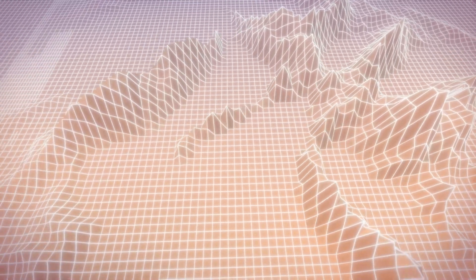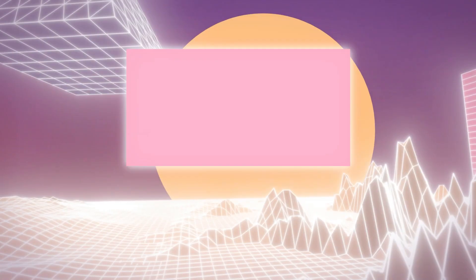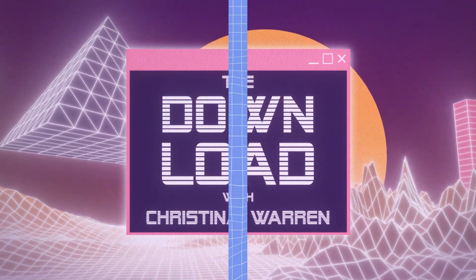The Log4J vulnerabilities, along with my favorite things of 2021, including a great VS Code extension you don't want to miss, this week on The Download. Welcome back to another episode of The Download. I'm your host, Christina Warren, Senior Cloud Advocate at Microsoft, and since this is our final episode of 2021, I had to rep my Taylor Swift merch to say farewell in style.